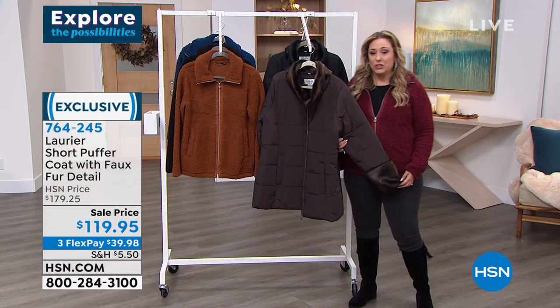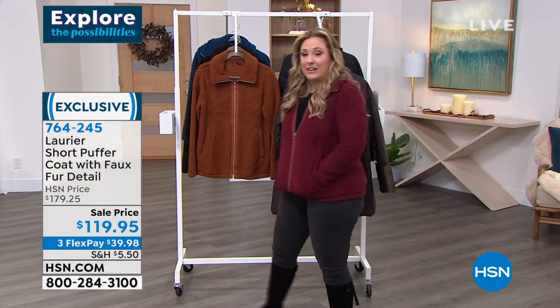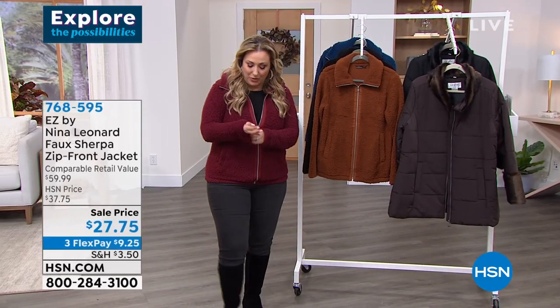I do want to remind you about the jacket I popped on from Nina Leonard. This has been very popular during the show.